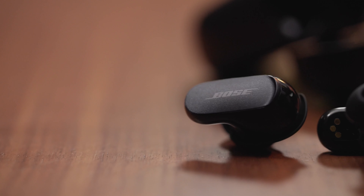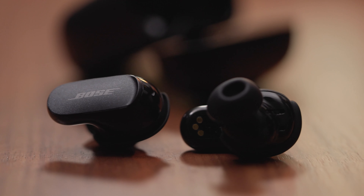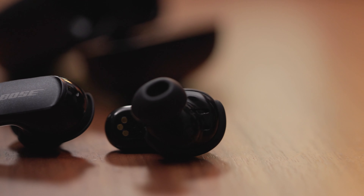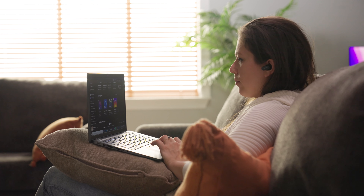These have Bluetooth 5.3, so you'll have a really clear, consistent connection to your Bluetooth device. There are two modes for noise cancellation: Aware and Quiet. Aware allows some sound in — especially important for safety — and Quiet blocks out all external sounds.